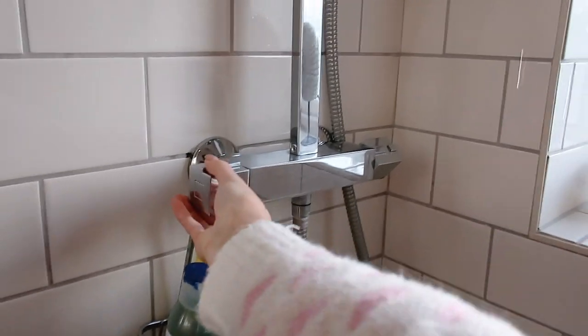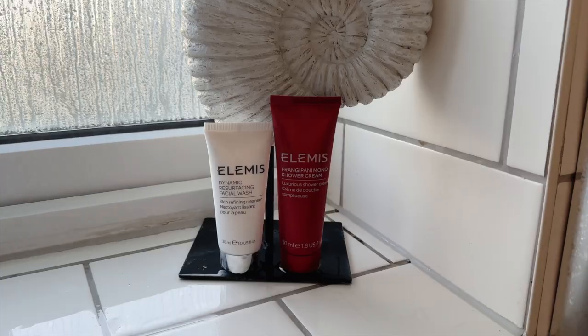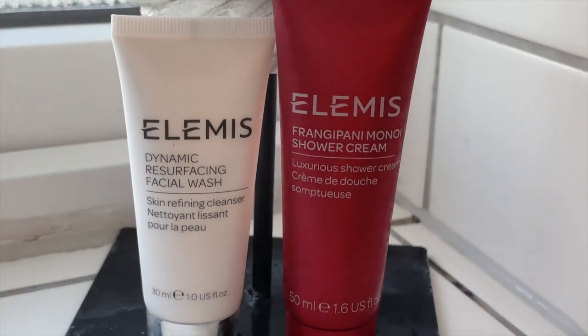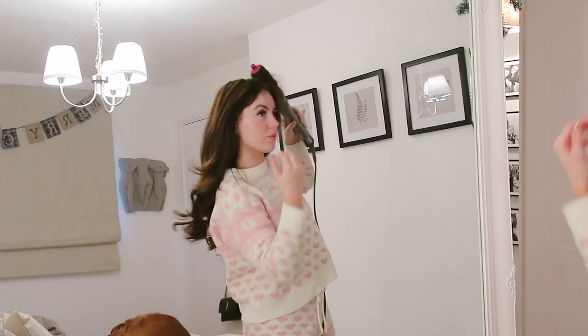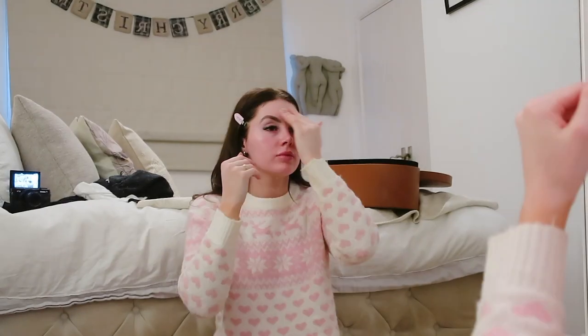Once I'm home I pop into the shower using some of my Elemis advent calendar products and then get on with doing my hair and makeup. I don't do my hair and makeup every single day because I'm usually just at home working on my own, but today is actually a shoot day.